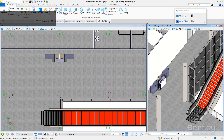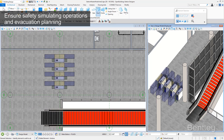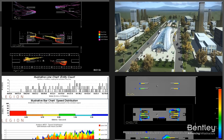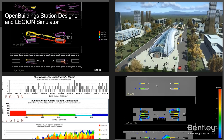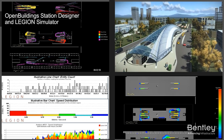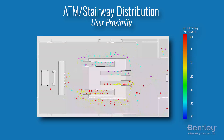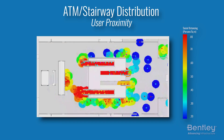Vary the location and size of objects or redistribute populations to evaluate alternatives. Start from scratch or access models from supported design applications like Revit and IFC. All while collaborating clearly and effectively with your team from a single model and data source.